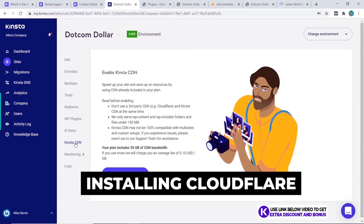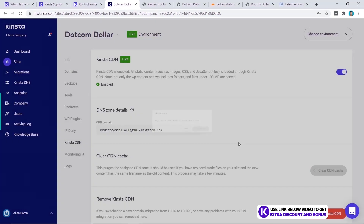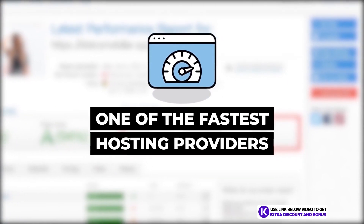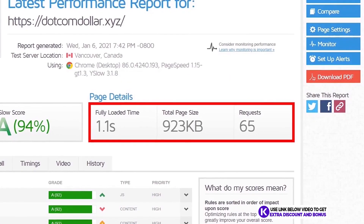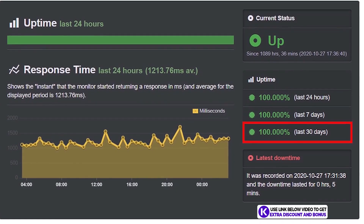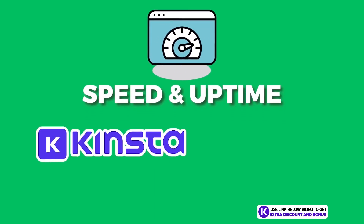Lastly, I installed the free premium Kinsta CDN to increase website performance. This is now what the new website layout with all its plugins looks like, and the speed is 1.1 seconds — making Kinsta one of the fastest hosting providers I've tested. They easily pass Google's recommended site load speed of two to three seconds. I've also been monitoring stability with Uptime Robot, and their uptime for the last 30 days is a perfect 100%. In fact, they have not had any downtime for over 45 days in a row, which is very impressive.